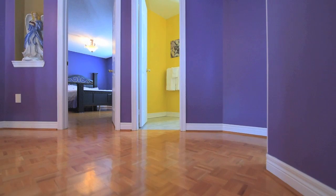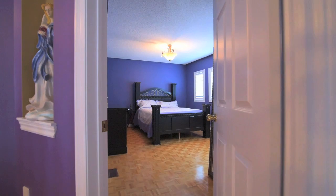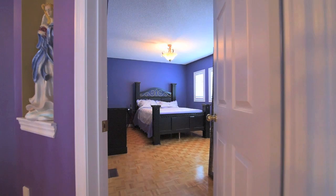Parquet floors are found in the hallway and in the three secondary bedrooms, all of which are generously sized, bright and have ample closet space, with the second bedroom having its own access to the main four-piece family washroom.